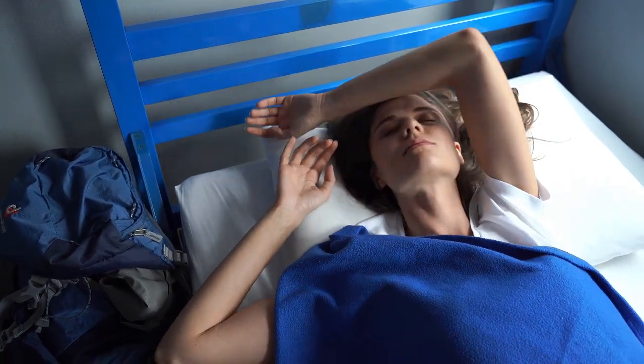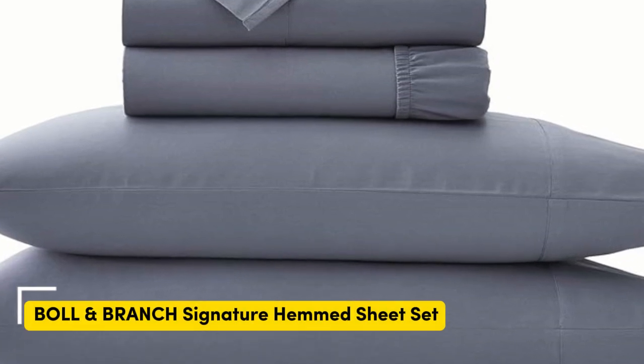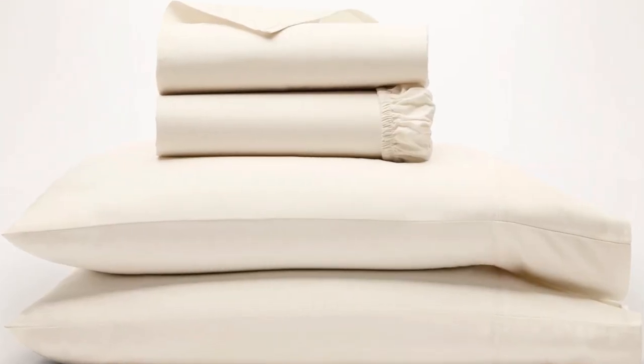Let's start with the top 5 best organic cotton sheets on Amazon. Number 1. One of the popular weave styles for cotton sheets is the sateen weave. This weave style leaves sheets feeling smooth and satin-like, and they also have a light sheen to them.